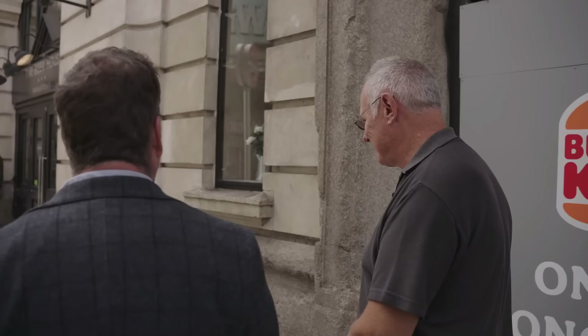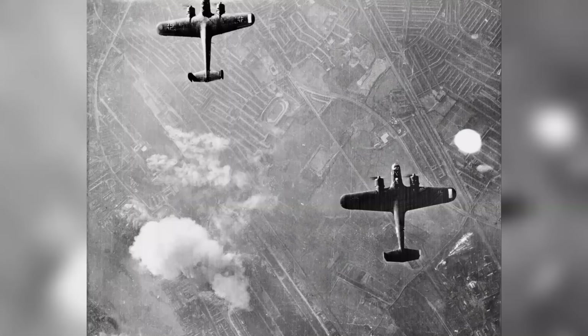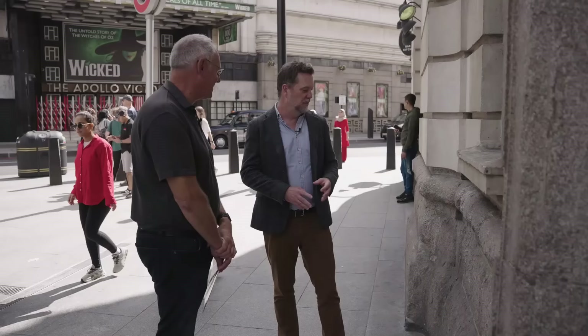We're outside Victoria Station. Just tell us a little bit about what happened here in 1940 and what we can still see as evidence. What we can see here is this lovely battered wall that was caused by a German Dornier 17 bomber that was brought down on the 15th of September 1940 — the day we now commemorate as Battle of Britain Day. It hit the station, and here's the evidence of it right in front of us.